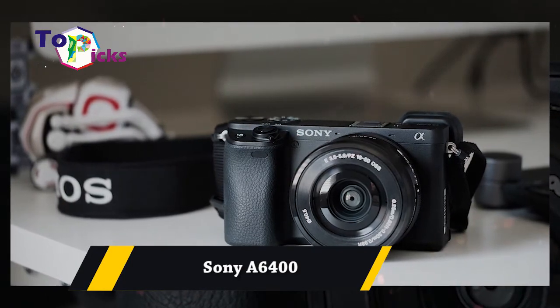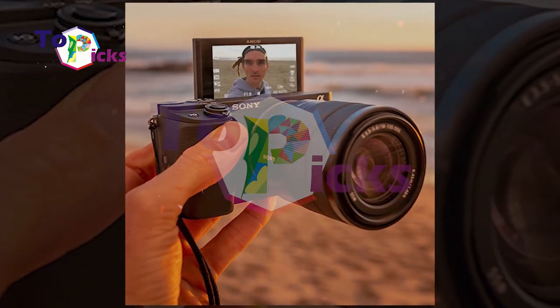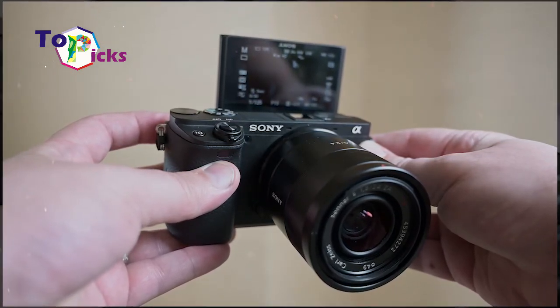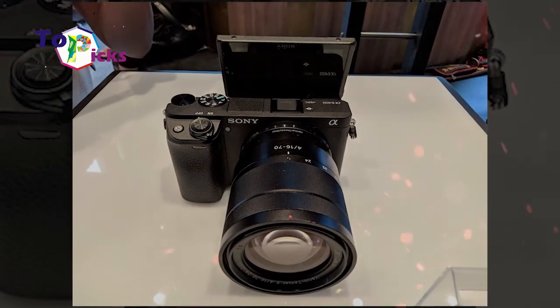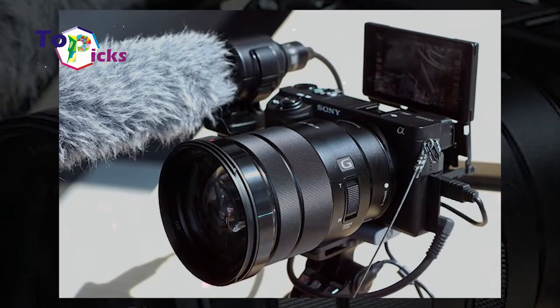Sony A6400. This vlogging camera from Sony is spec'd with 4K HDR for instant playback and Sony's Imaging Edge Mobile app, so you can transfer your files to your smartphone seamlessly. This camera also has an advanced autofocus system, a microphone input, but no headphone socket.